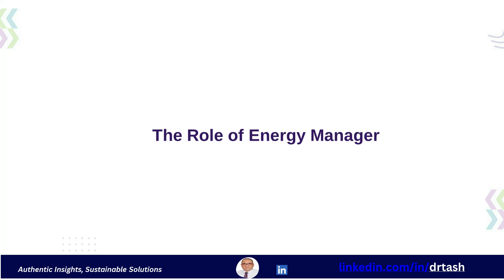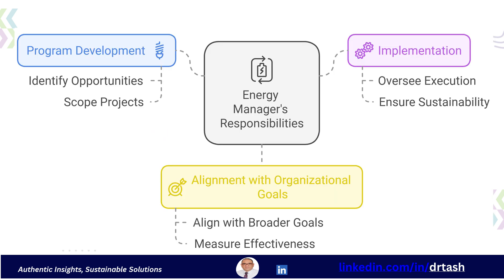We will now discuss the vital role of the energy manager. This is a multi-faceted position requiring a blend of technical expertise, communication competency, and leadership qualities. At its core, the energy manager is the champion of energy efficiency within an organization. Their responsibilities are varied and essential.